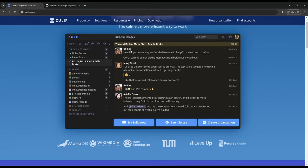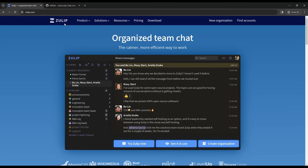Zulip is an open source team chat platform built on Django. So let's check it out. This is the landing page of Zulip. I think it looks nice, but I prefer Saleor's landing page — maybe it's the colors. What do you guys think?